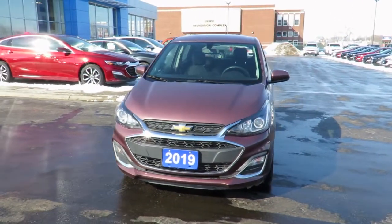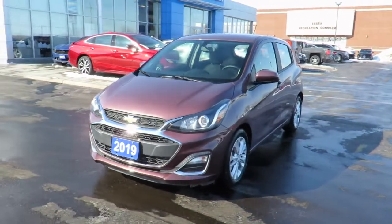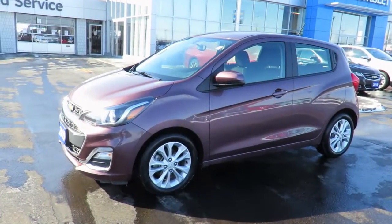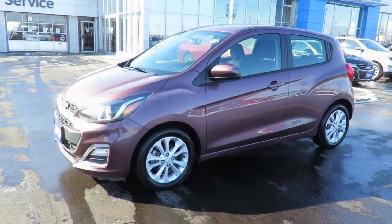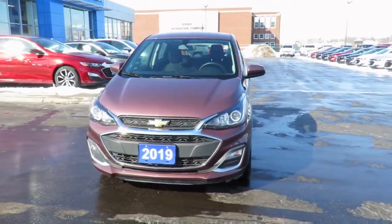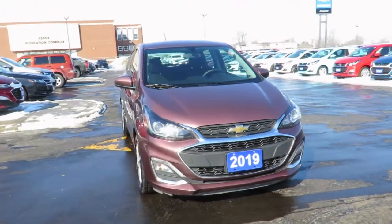There's no need to worry about negotiating a great deal because we've priced all our pre-owned vehicles aggressively in order to give you the best price up front. Great finance rates are always available through all major banks, and our financial service managers will ensure you receive the right terms to suit your budget.